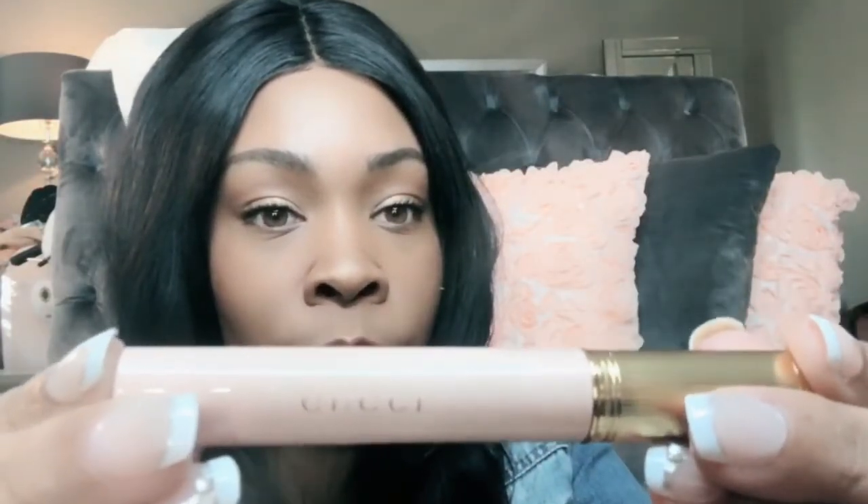Anybody who knows me from watching my videos knows I'm a mascara junkie — I buy mascara all the time. I had to indulge and spend money on the Gucci mascara. It's called Mascara L'Obscurité, Eye Black M1, and it costs $35. It's definitely a luxury splurge but this is what the gorgeous Gucci packaging looks like. We will see in the near future if I like it or not.